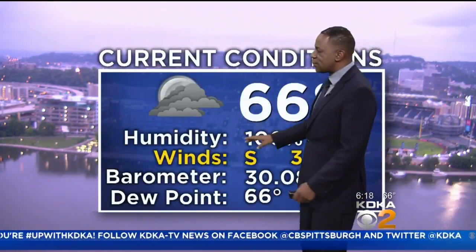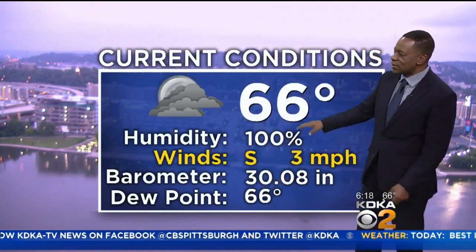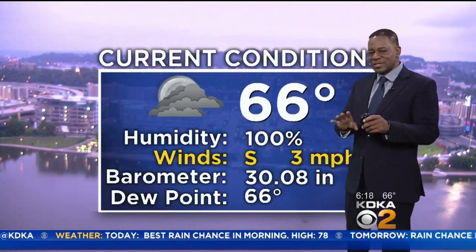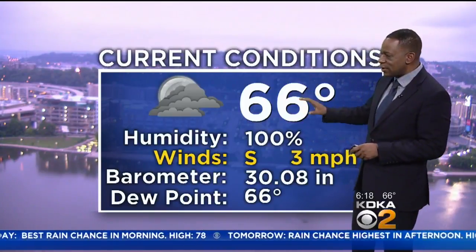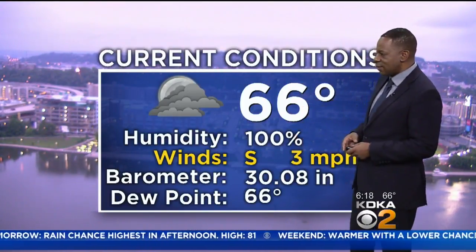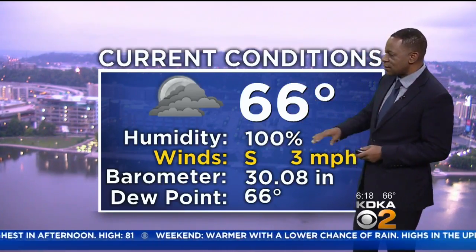66 degrees for your temperature, and that's the same as the dew point. That means our relative humidity is 100%. Basically, we are saturated — we can't hold any more. If you try to cool down, you're going to get some drizzle out there, so don't be surprised if you see some pockets of drizzle this morning.